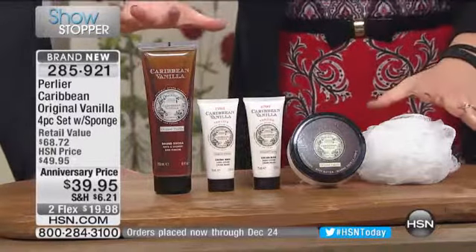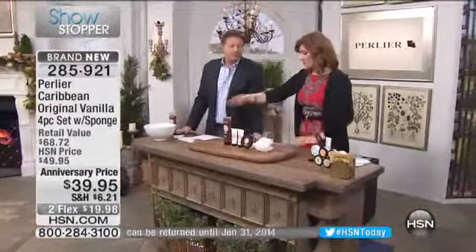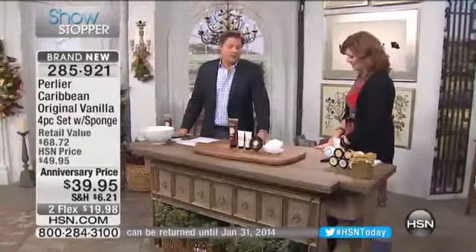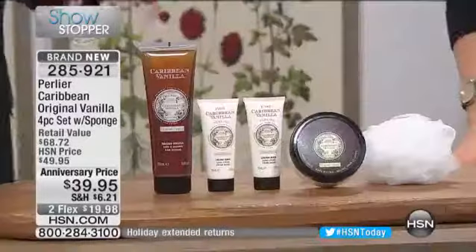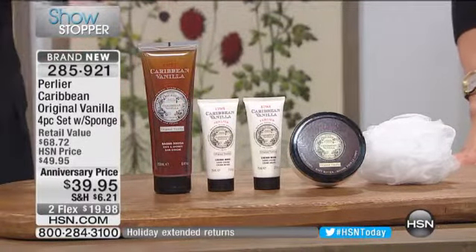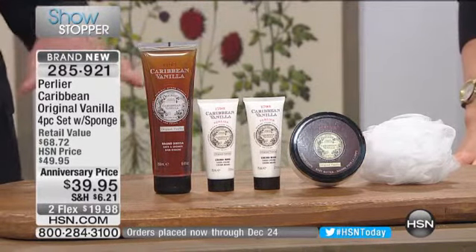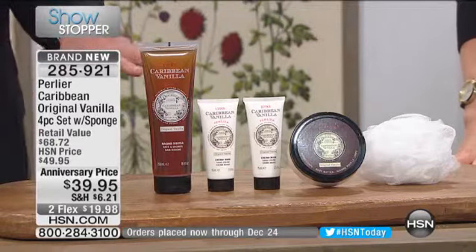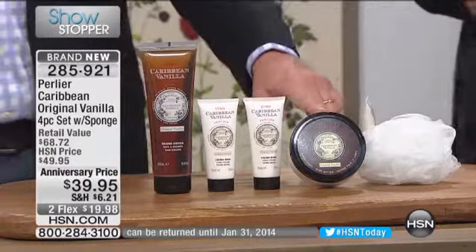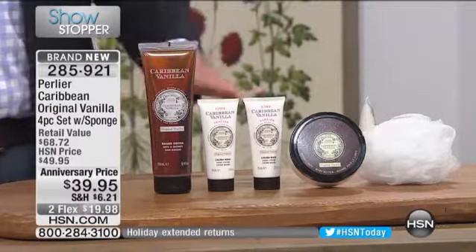This is a huge kit. Not only do we get the shower gel, two of the hand creams, and the whipped butter, plus the sponge. This is our first airing — it is the only Caribbean vanilla kit we have for the entire visit. It is our anniversary, so we went crazy on this value, simply because we sell one product for $40, and you're getting the entire kit for under that.